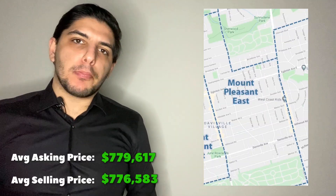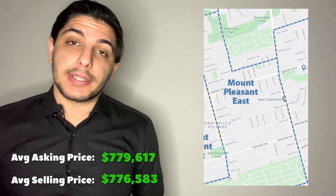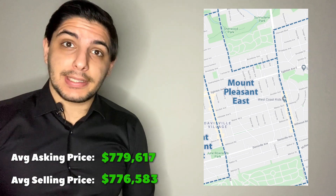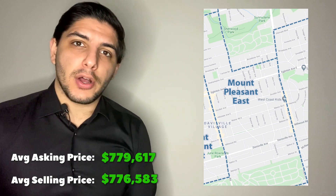Next up, Mount Pleasant East: the average asking price was $779,000 and the average selling price was $776,000. Although Mount Pleasant East has its condos, compared to its western counterpart it doesn't have that many, and it's not very condo-rich.